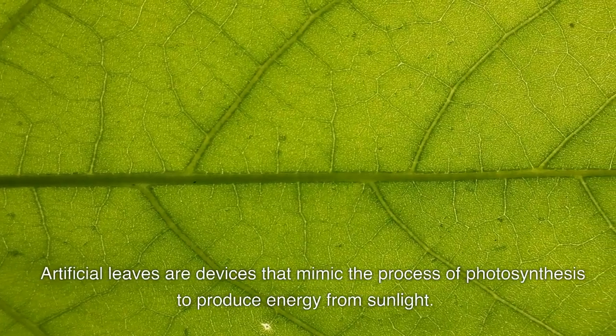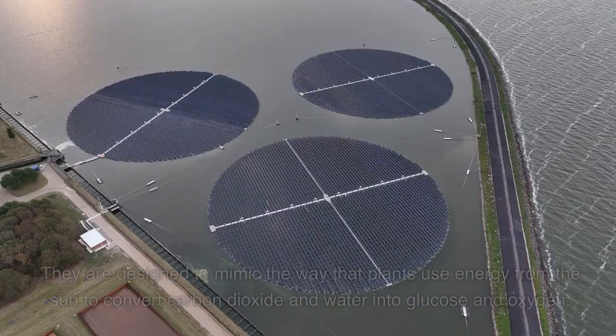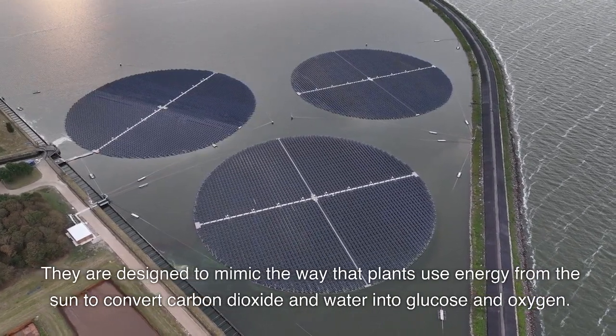Artificial leaves are devices that mimic the process of photosynthesis to produce energy from sunlight. They are designed to mimic the way that plants use energy from the sun to convert carbon dioxide and water into glucose and oxygen.